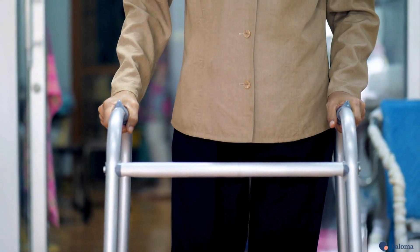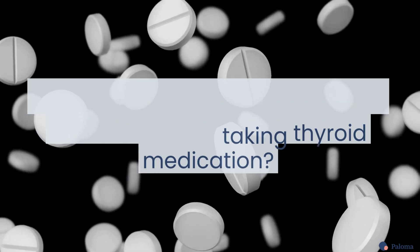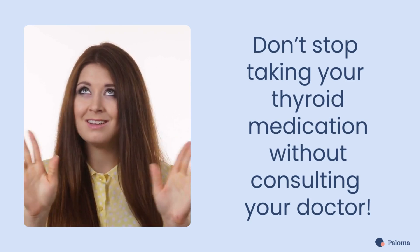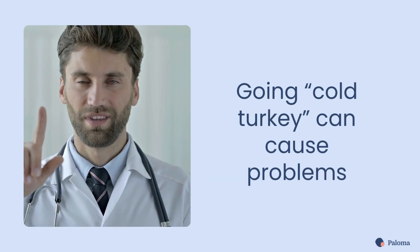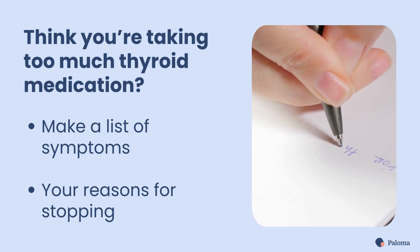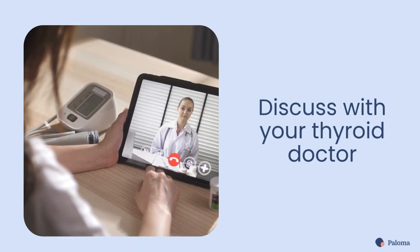If you think you're over-medicated, should you just stop taking your thyroid medication? No. Don't ever stop taking your thyroid medication without consulting your doctor first. Going cold turkey can have negative consequences too. If you think you are taking too much thyroid medication, make a list of your symptoms and your reasons for potentially stopping your medication, then share your concerns with your thyroid doctor.